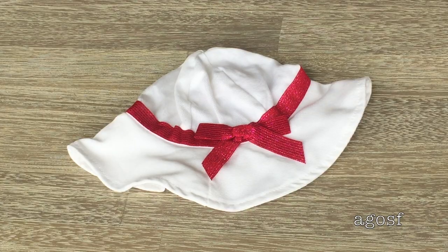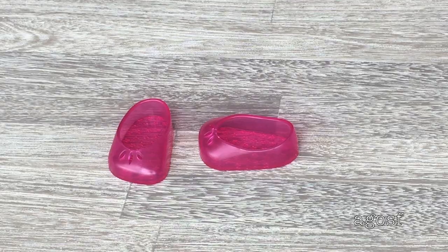The next item is a hat — it's plain white but there's a really glittery pink ribbon around it with a small bow. And the last item in the set is these jelly flats. They are so cute — they're pink, and on the bottom of the flats it has the Bitty Baby logo. They're super tiny.